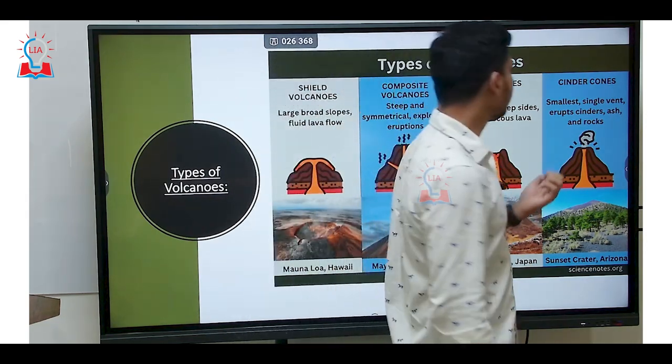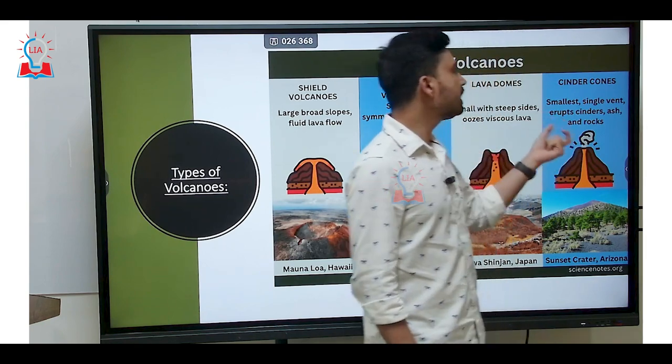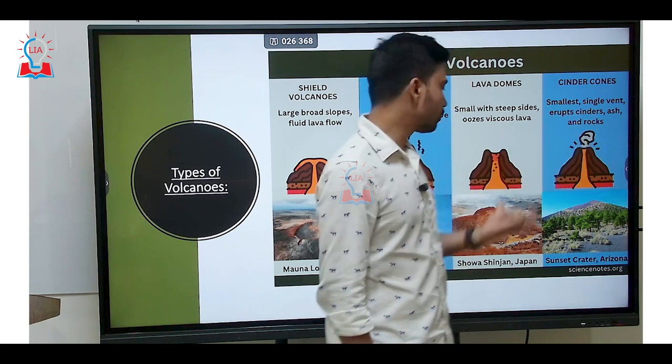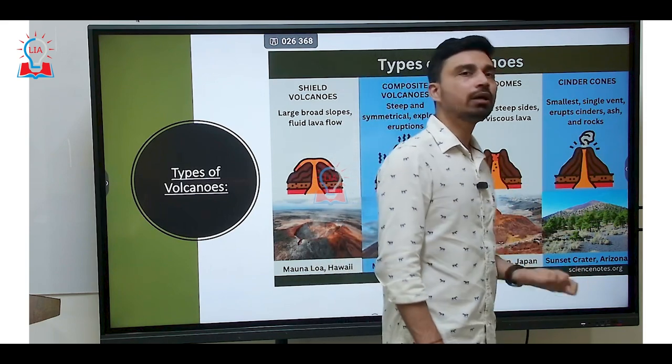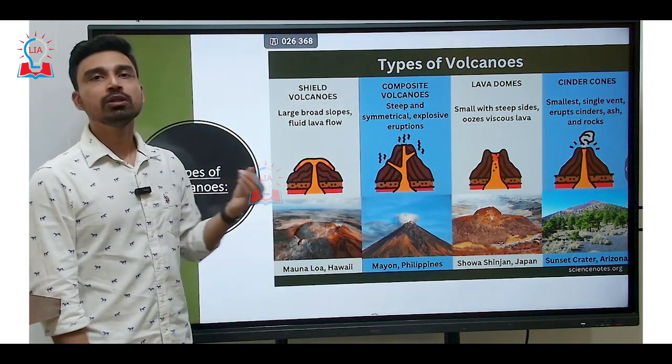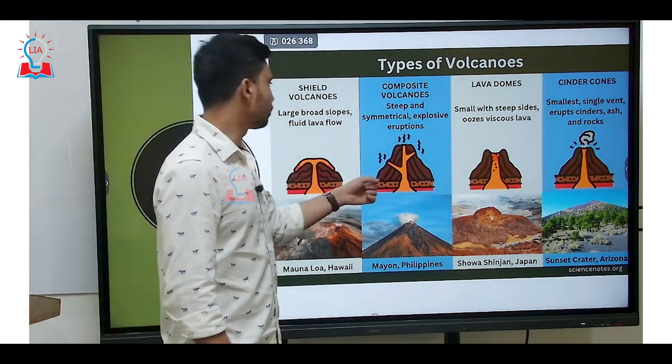The last type is the cinder cone, which is the smallest single-vent volcano where you have eruption of cinders, ash, and rocks. Sunset Crater in Arizona is one such example of a cinder cone. That is the method of classifying volcanoes on the basis of the types or nature of lava.